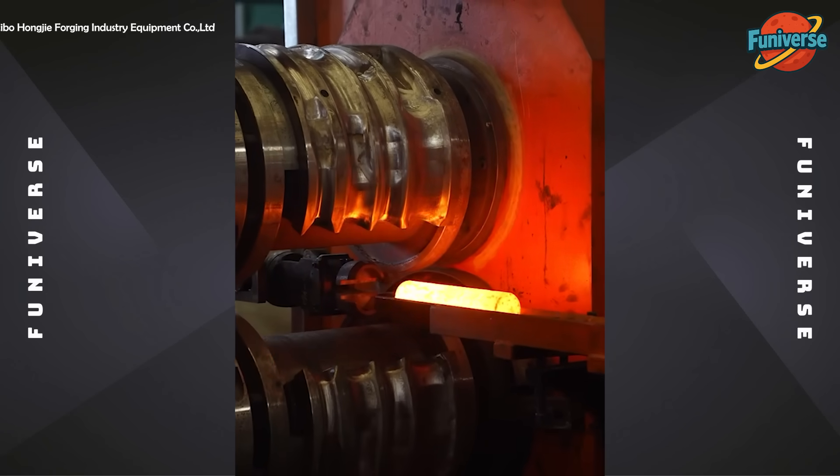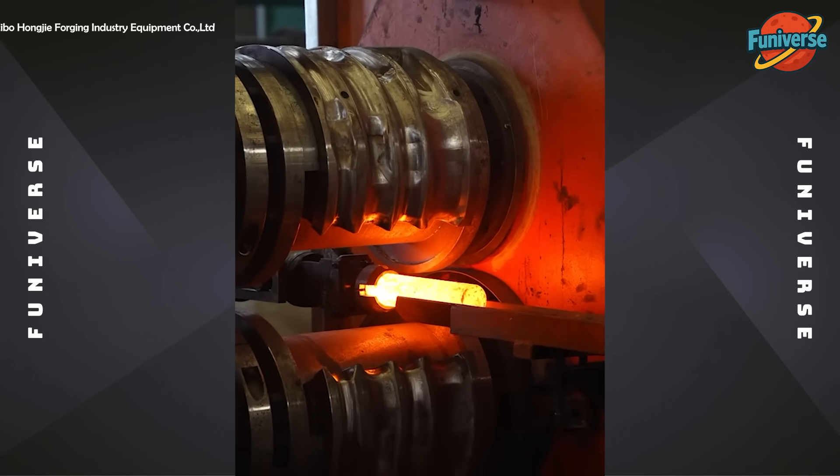The machine transforms a red-hot iron block into a high-precision part in just under 10 seconds.